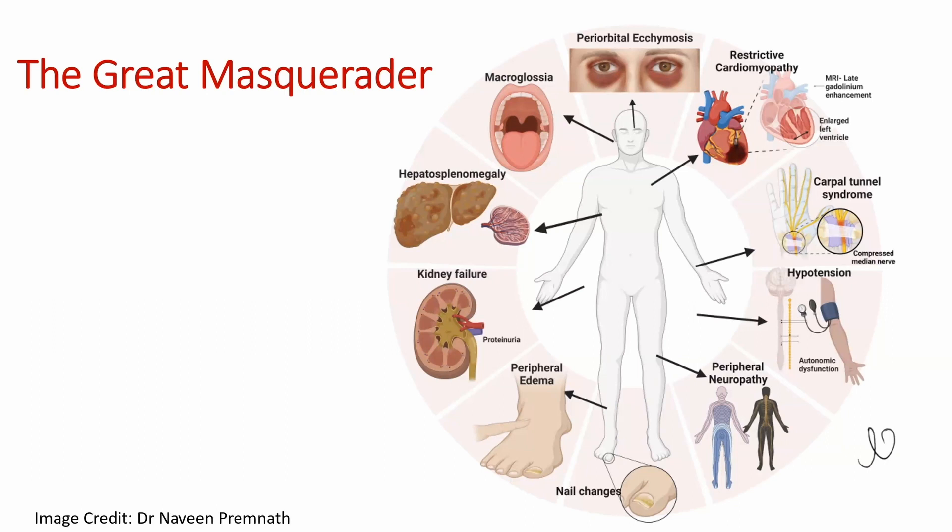There is cardiovascular involvement with restrictive cardiomyopathy. On cardiac MRI you see late gadolinium enhancement and the ventricle is very thick and stiff — it doesn't pump as well. The manifestation of that combined with kidney failure is fluid retention and peripheral edema. There is also nerve involvement and autonomic dysfunction, so patients can get hypotension — their blood pressure tanks.